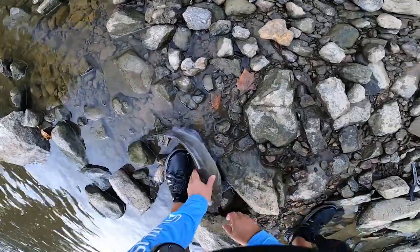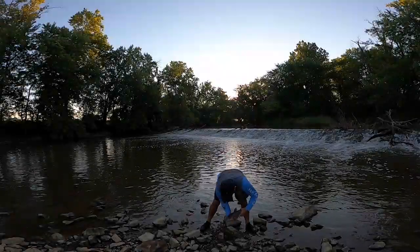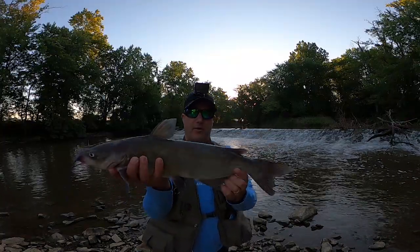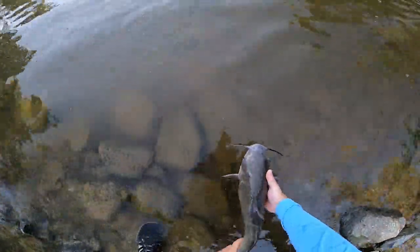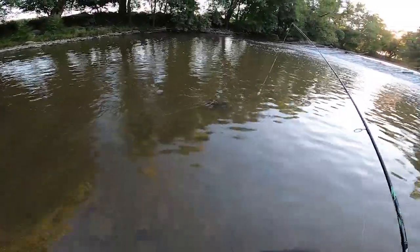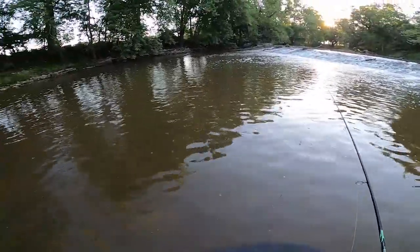Let me just show you the camera. And away he goes. All right guys, now we're talking. Let's see if we can do that again.